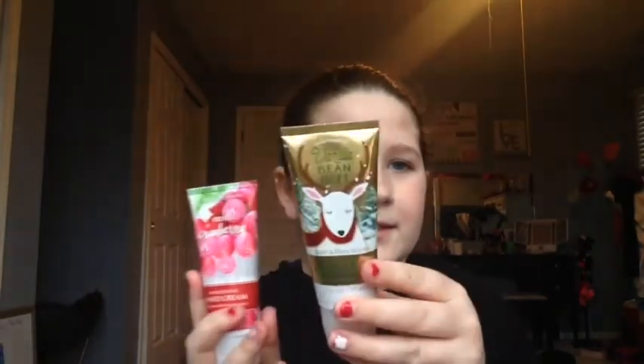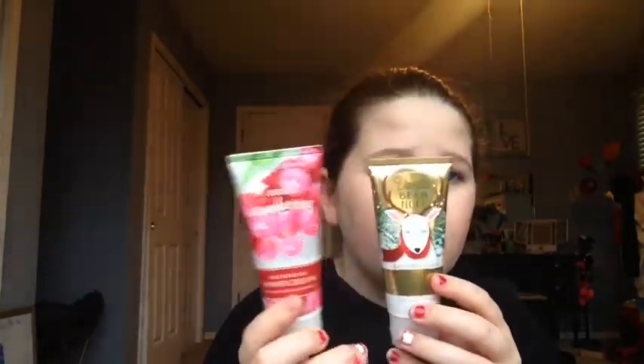The next two things I got were two of the ultra shea hand creams. This one is in Vanilla Bean Noel, which I love — it smells like sugar cookies. And then this one is in Frosted Cranberry, which I also love. I like their ultra shea hand creams way better than their regular lotions because they're more moisturizing. These started off at $5 and were 50% off, so I got them for $2.50 each.